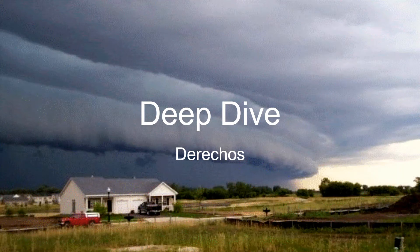In my opinion, derechos are one of the most underrated meteorological phenomena out of them all. And that is why I am really excited to go into derechos. So here we go — deep dive, derechos.